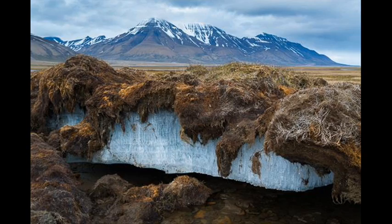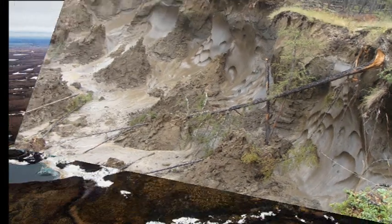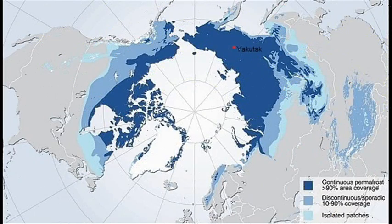The permafrost is a thick subsurface layer of soil that remains frozen the whole year. Most of the permafrost had been formed 10,000 years ago. It is known that it was during the last ice age. It occurs chiefly in polar regions.